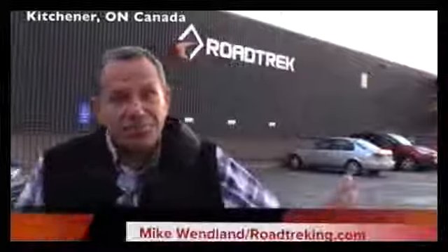I'm in Kitchener, Ontario at Roadtrek Headquarters. Here's the secret: if you've been following our Facebook group, you probably know that Jennifer and I have been thinking about whether we want to upgrade. Well, the answer is yes, we do. And I'm up here to take a look at the unit that we got that they're now building.